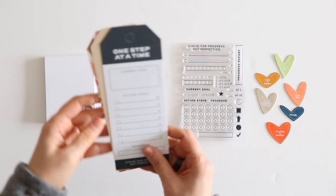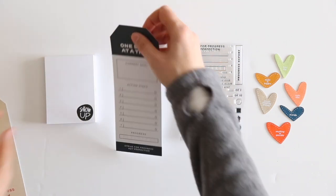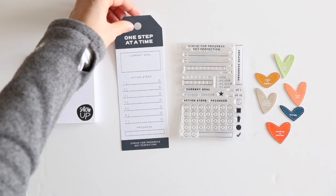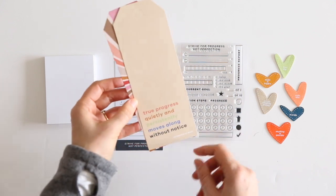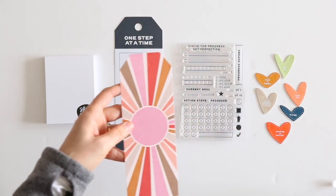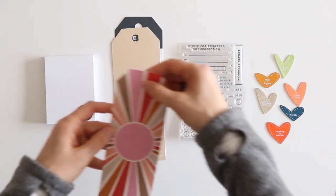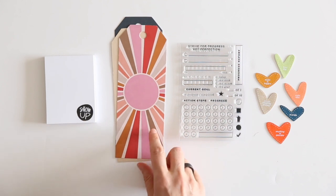We have a tag set. These are 3x8 tags with holes. One step at a time, action steps for a goal, this one says 'true progress quietly and persistently moves along without notice.' And then a really fun sun or starburst-style image that would be great for adding an embellishment into the center.